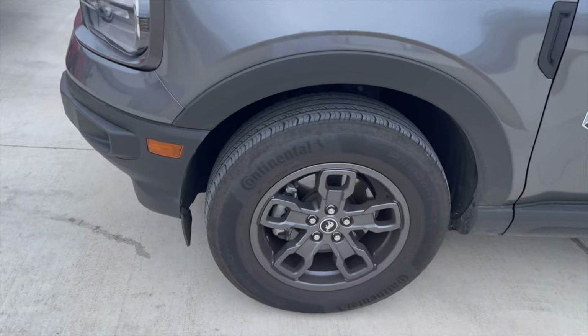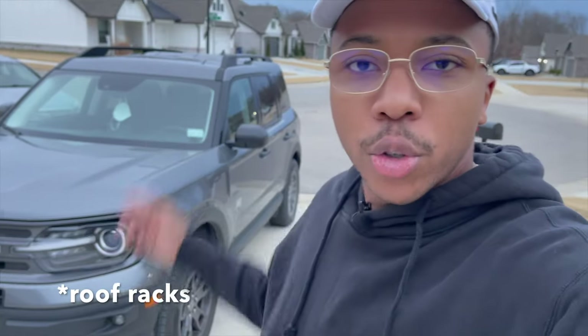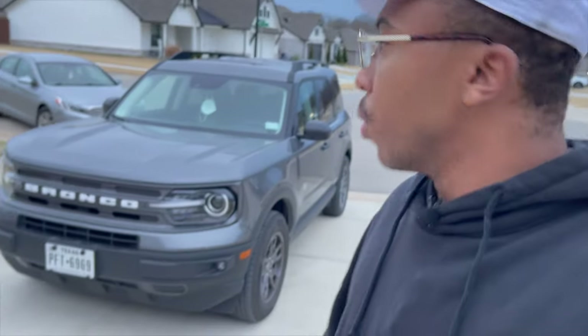The wheels are 17-inch aluminum painted gray — not alloy, but they look very similar. This Big Bend package starts around $28,000 and the base model is around $27,000, so it's super affordable for a brand new car. I'd highly recommend it if you're in the market for an affordable compact SUV, especially if you're outdoorsy. It's got good gas mileage, roof straps, trunk flood lights, and rubberized floor mats front and back. Let's go ahead and take it for a short drive.